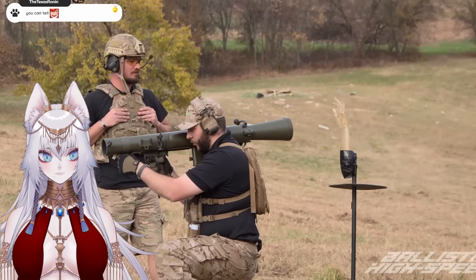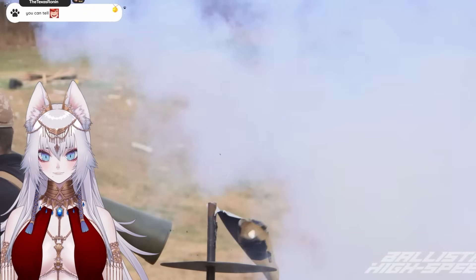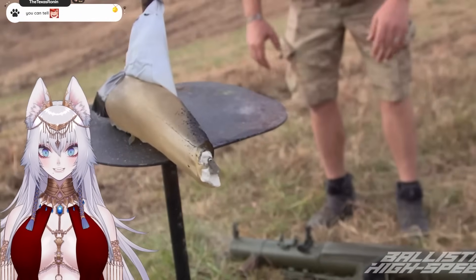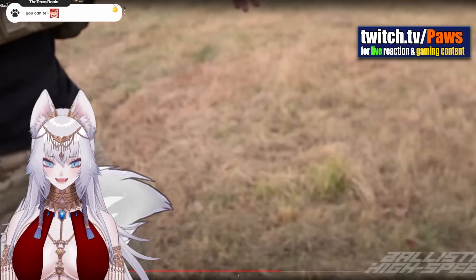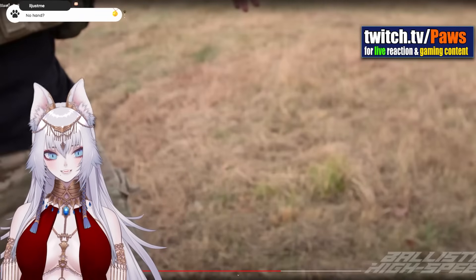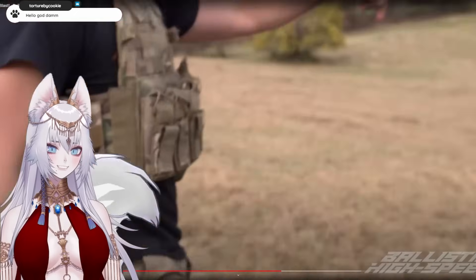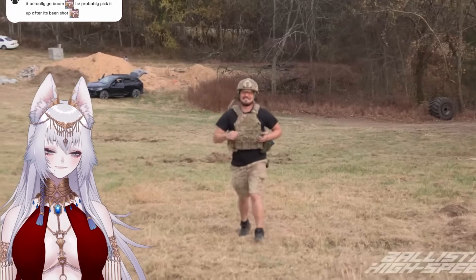High speed ready. Firing in three, two, one. Where did the hand go? The hand is gone. Oh, that was so good. Where did it go? Can you imagine you're on the field and someone gets caught in the blast and you're like — where'd your hand go? I saw something go whipping down. God damn. That was so damn funny.